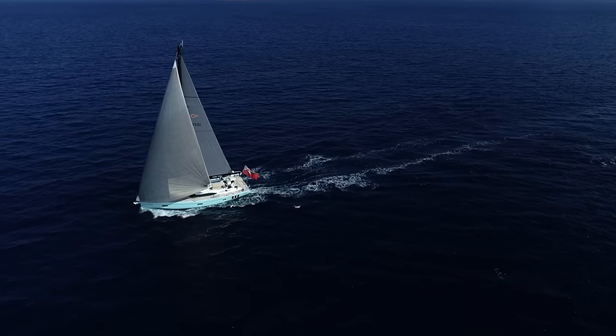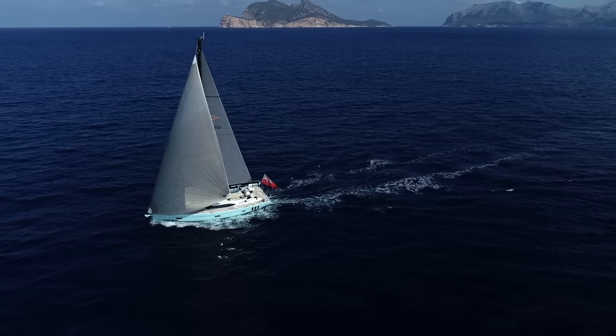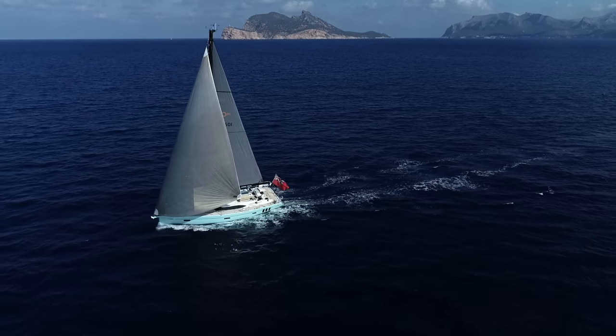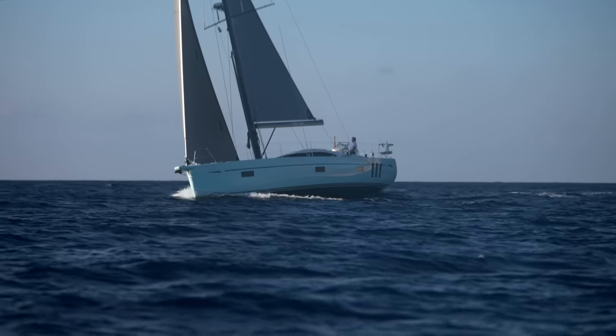In summary, the Oyster 495 is the ideal yacht for a couple or a family to sail anywhere in the world in true comfort, luxury, style and safety.